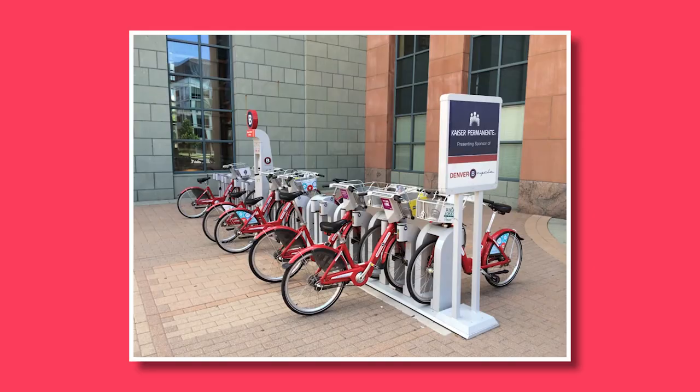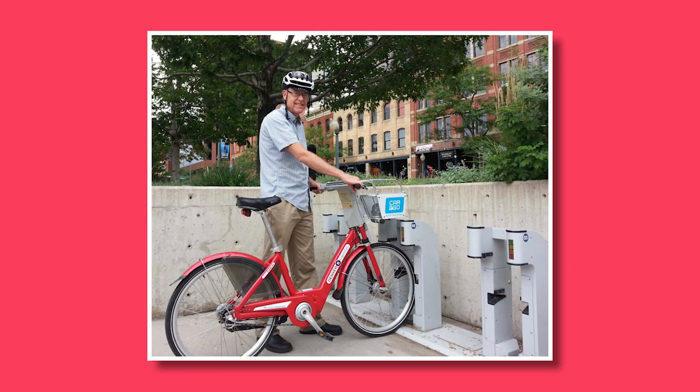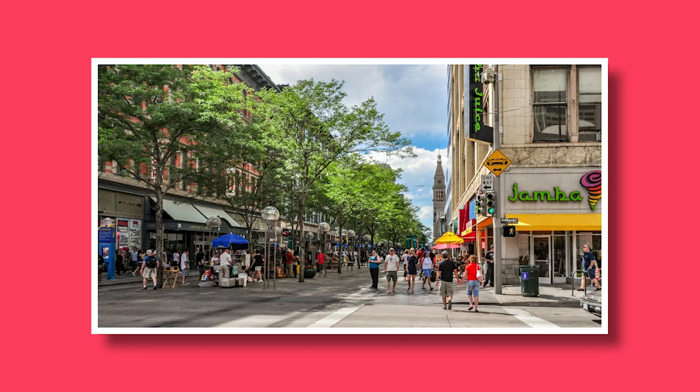Number three: ride the Denver B Cycle. Rent a bike from the Denver B Cycle bike sharing program and explore the city on two wheels. Denver has an extensive network of bike-friendly paths and lanes, making it easy to navigate downtown and visit popular attractions. Fun fact: Denver has one of the most walkable downtowns in the nation.